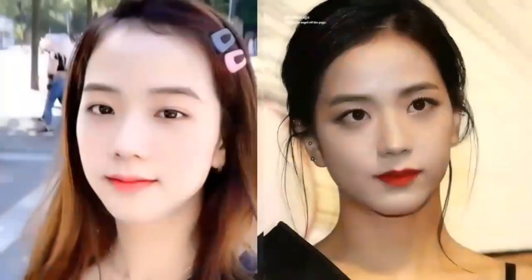About Jisoo — she has a diamond face shape. This face shape has a narrow forehead and a small chin. The cheekbones are the widest part of the face and sit nice and high. Jisoo isn't using any tricks to change her face shape.